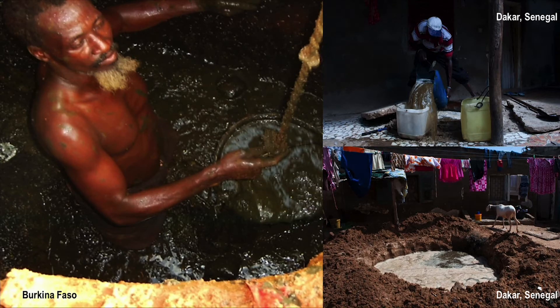Unfortunately, most of the time, manual emptying looks like this — hard work in very unhygienic conditions provoking hostility from neighbours. Manual emptiers face very harsh conditions and, at the same time, lack recognition for their work.